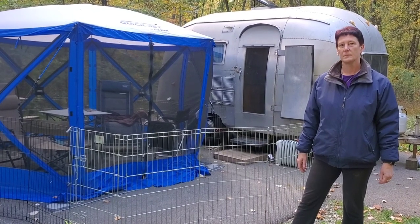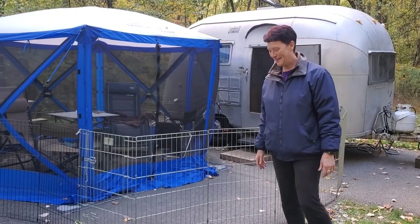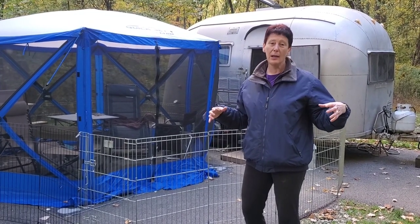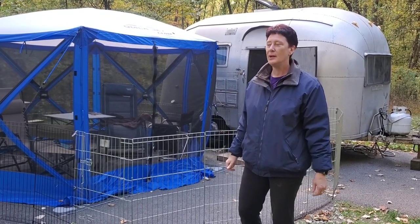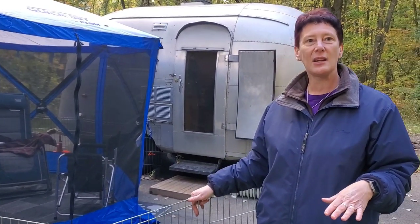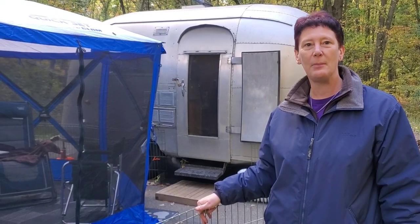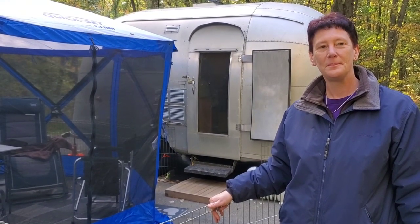When my husband Glenn comes along with the three dogs, sleeping is a bit of a challenge. The back of the Airstream is curved, so whoever's on that side has to scrunch up — it's not very comfortable. What we did was convert the dinette table down into a bed area, so my husband sleeps there and I sleep in the back, and of course the dogs all try to climb into the bed with me.